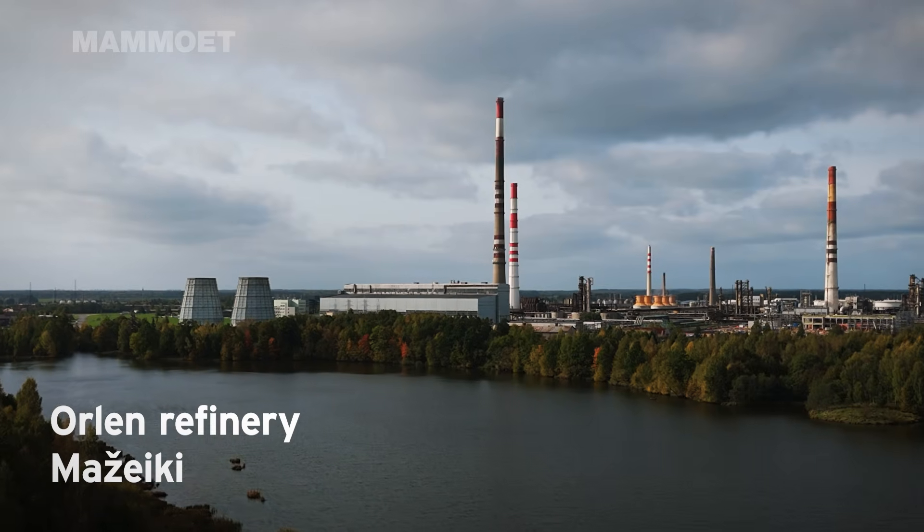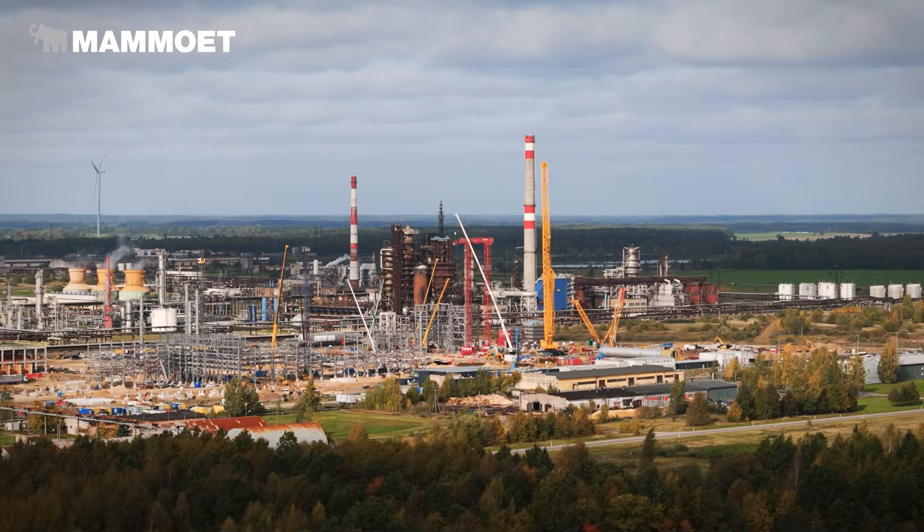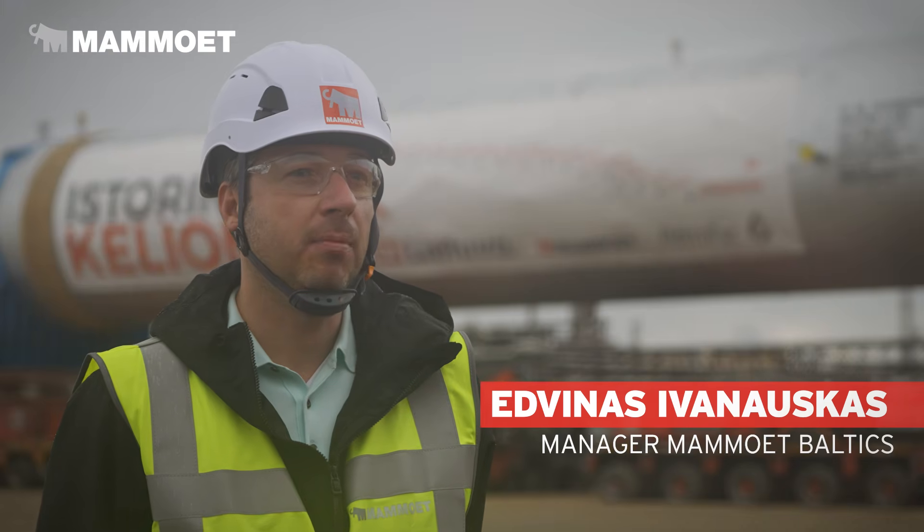Orléans are doing the biggest investment in the history of the refinery here in Mazzeke. And this special reactor is going to make fuel and oil much cleaner.